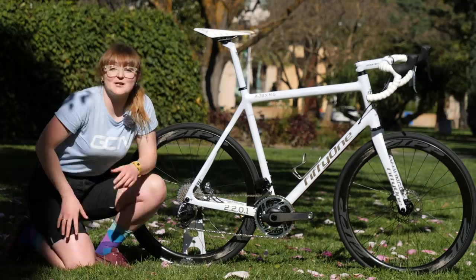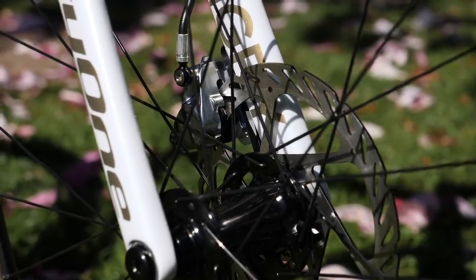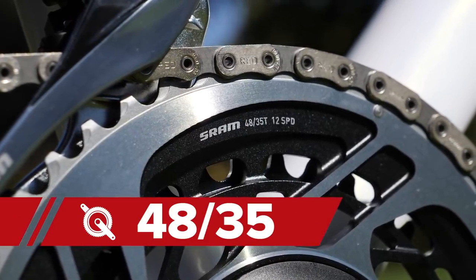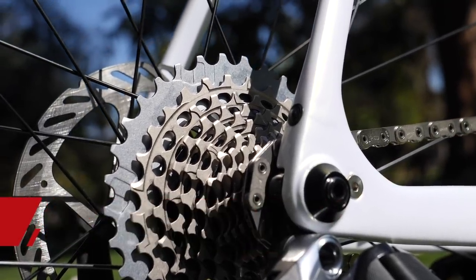The bike is built up with the all-new SRAM Red eTap AXS groupset with hydraulic disc brakes. Joshua's chosen to have a 48-35 on the chainrings as well as a 10-33 tooth cassette, which is certainly the kind of road cassette I could get behind.